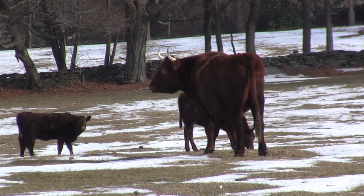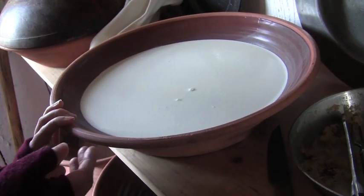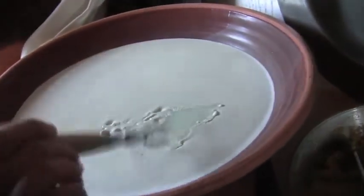Every morning we go out and milk the cows, and we get a couple of gallons every day. We need to store it here, and you can see that the cream rises to the top and the skim milk is on the bottom, so if you skim that cream off, you can save it up to make butter with.